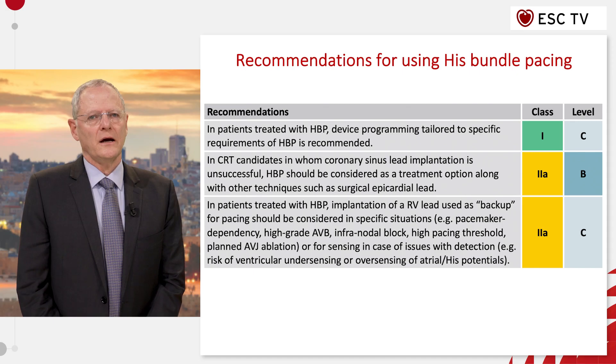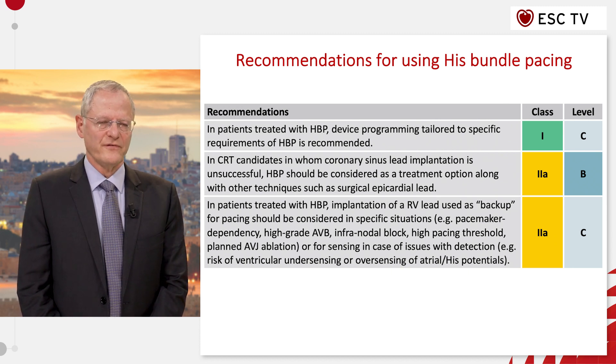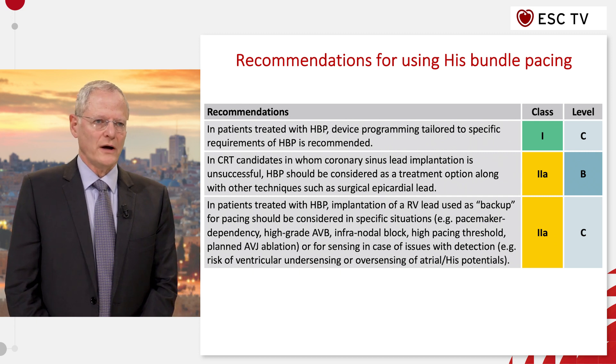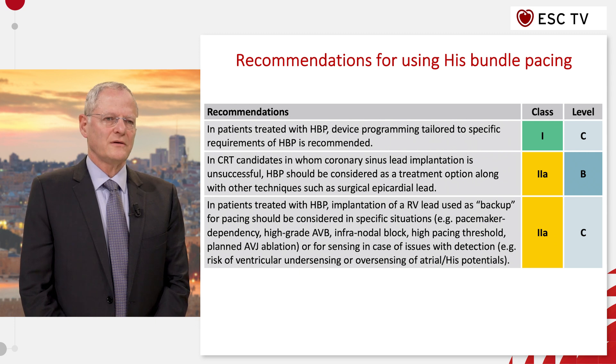We have a new chapter on alternate site pacing. The most important part is the His bundle pacing that is becoming very common today. We took a somewhat conservative approach because we felt that the evidence is not strong enough for wide use of His bundle pacing, so we restricted the recommendation to specific situations, whereas other recommendations are still pending depending on further studies.